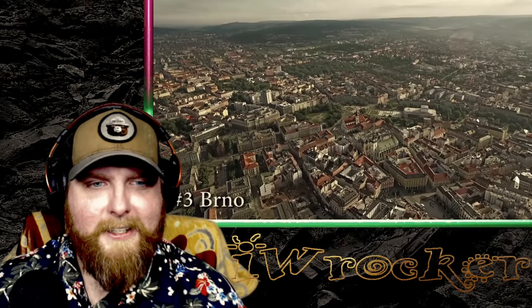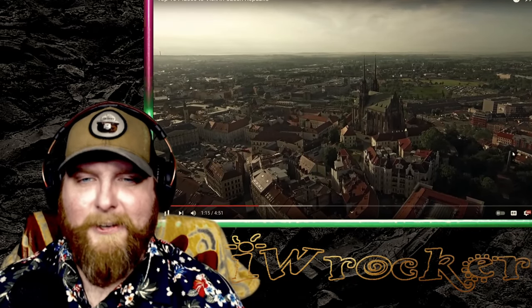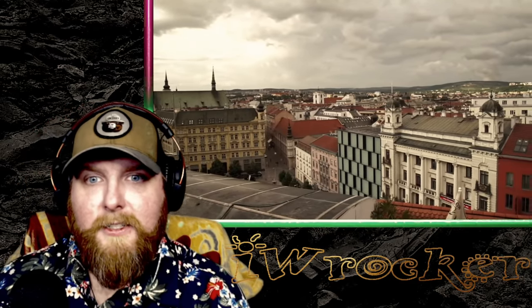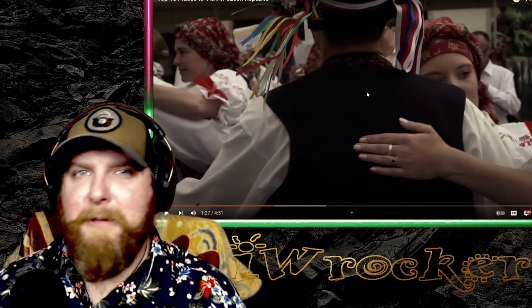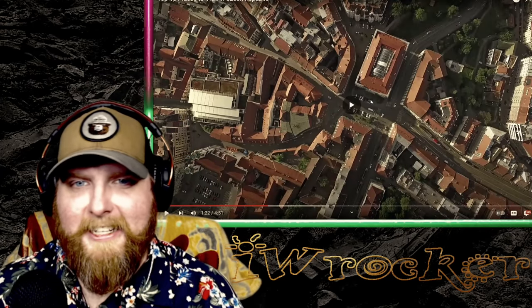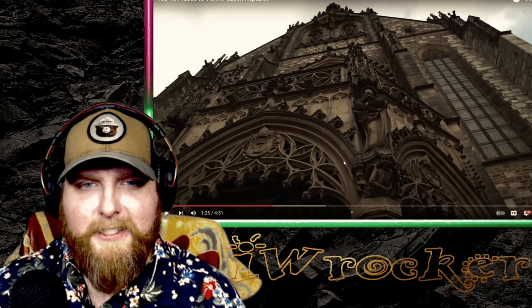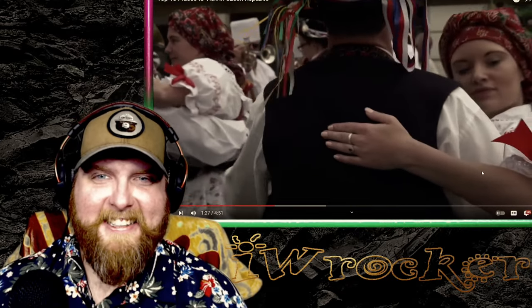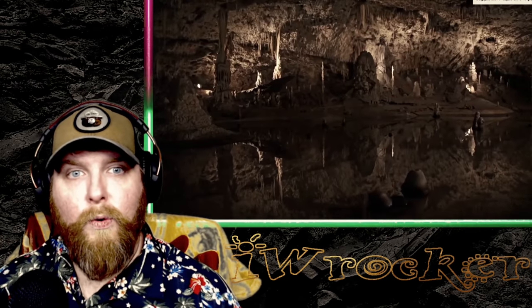Number three: Brno. The country's second largest city — it isn't as popular as Prague but it should be. It is the gateway to the country's wine lands and home to several universities. Look at that aesthetic — these monuments with incredible intricacies, built a long time ago and just massive. You can find many monuments, cultural events, markets, and good eateries. Just outside the city you can explore one of the country's natural wonders: the Moravian Karst.